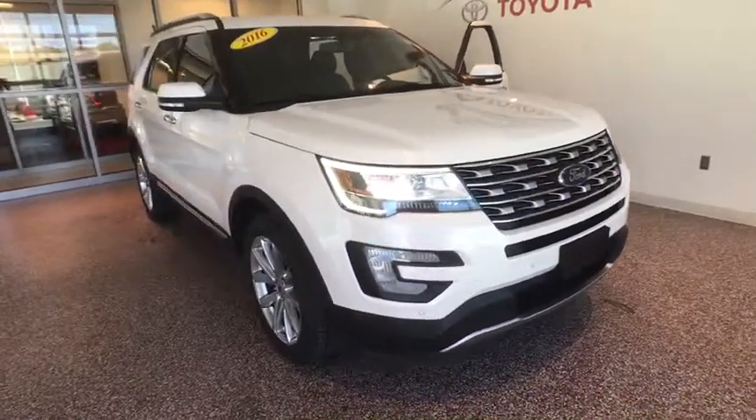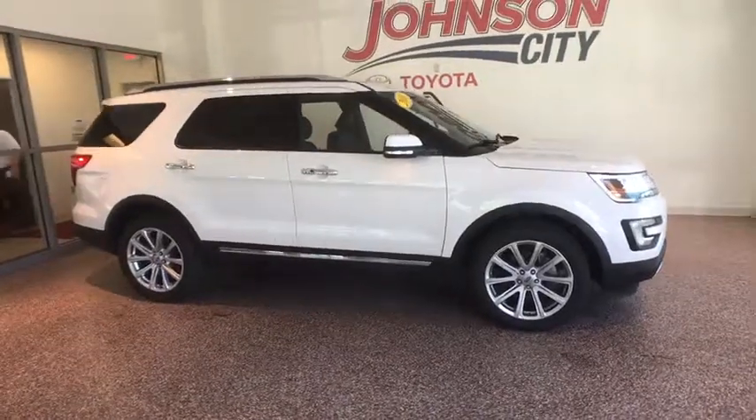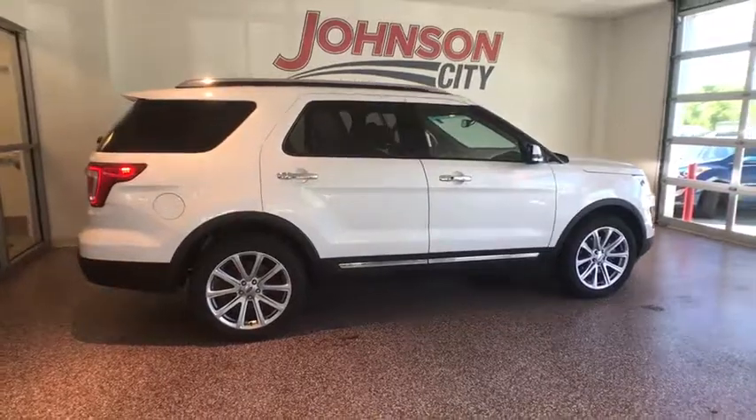A 2016 Ford Explorer. You've got a lot of capabilities to call on in a Ford Explorer. Don't underestimate your choices. This vehicle has less than 45,000 miles.